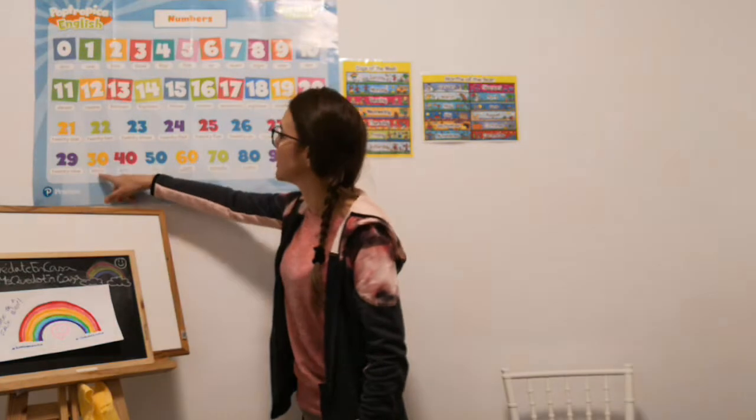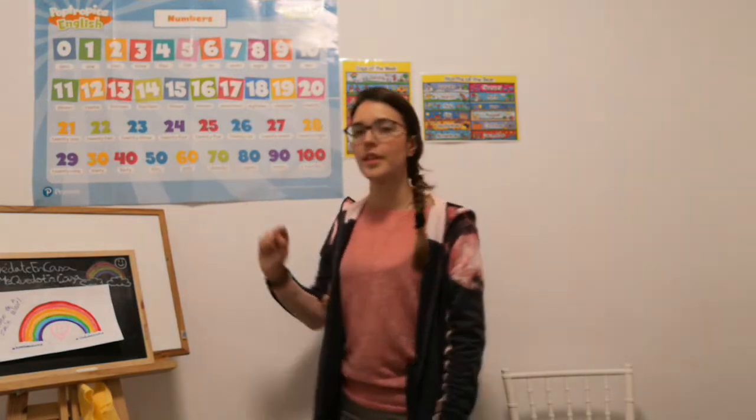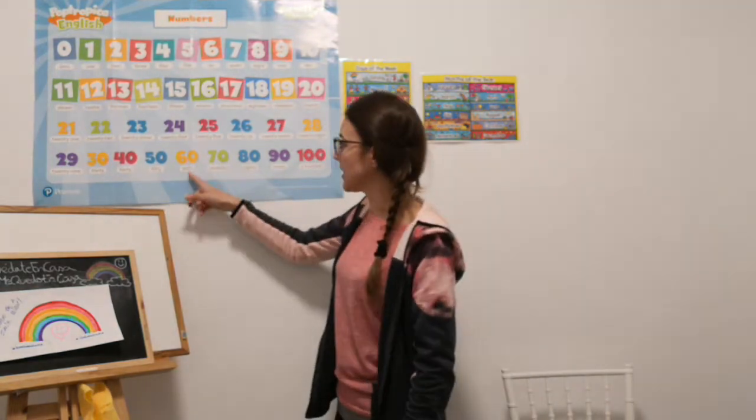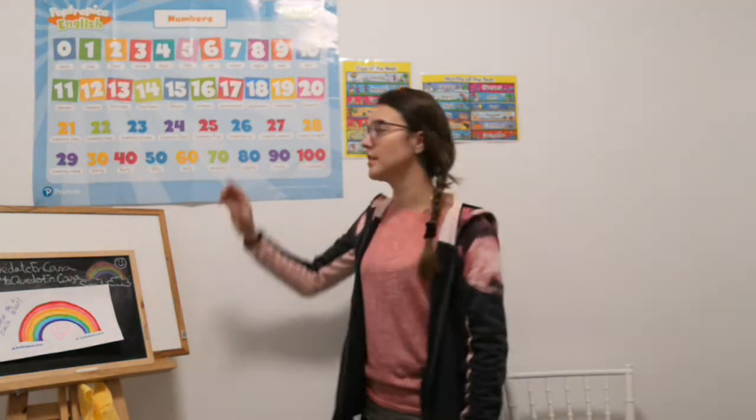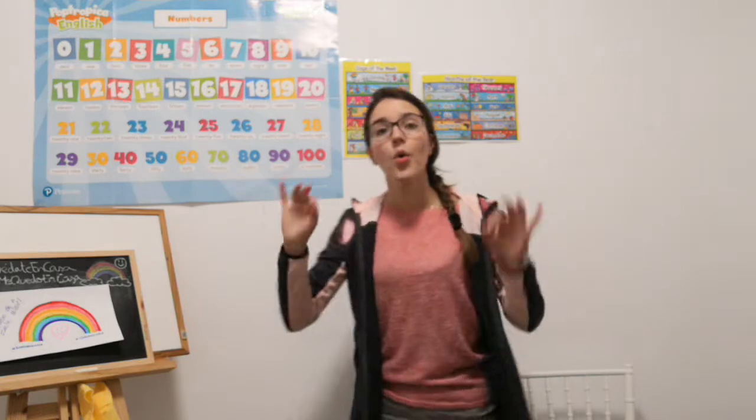30, 40, 50, 60, 70, 80, 90, 100. Very good!